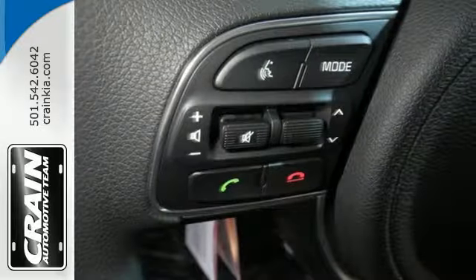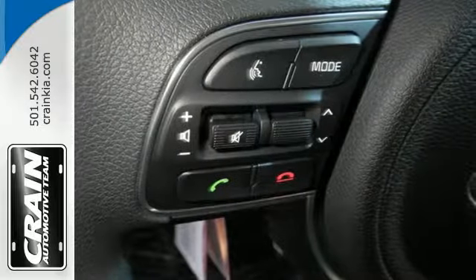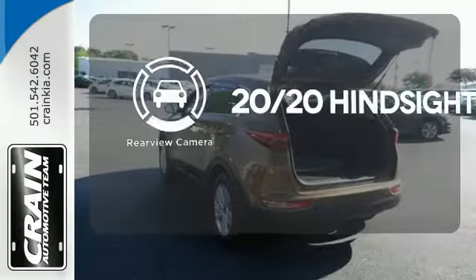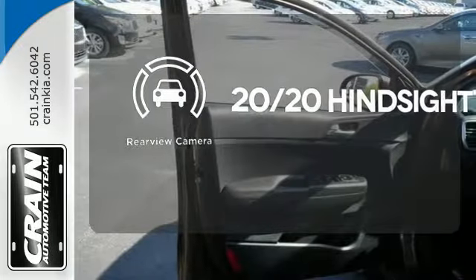This Sportage has many safety features too. It includes downhill brake control, tire pressure monitoring system and vehicle stability management. See objects previously out of sight with a rear-view camera.